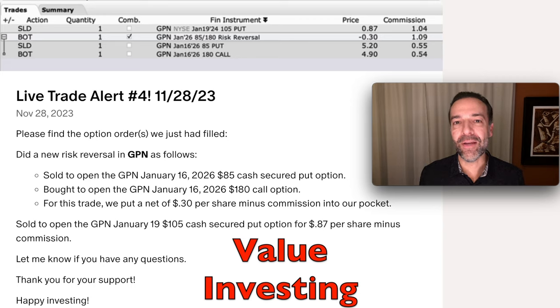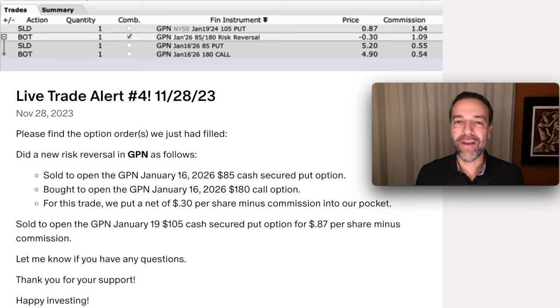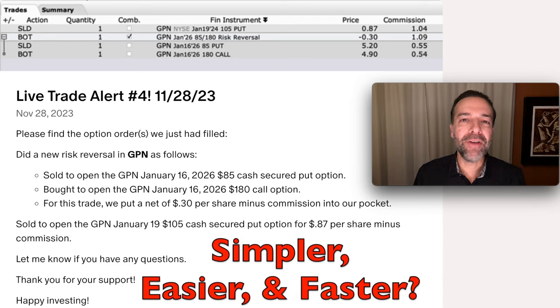Value investing is a great concept, and it works. The problem with value investing is that it can take a lot of time to find those truly undervalued stocks. But is there a way to make value investing simpler, easier, and faster? Absolutely.